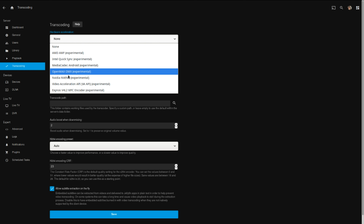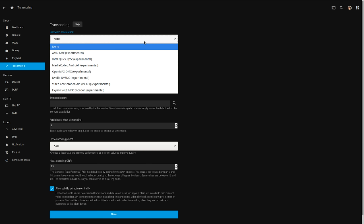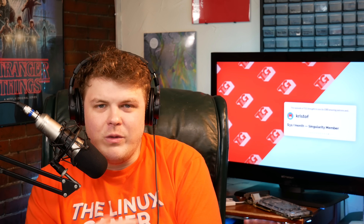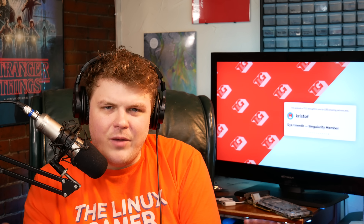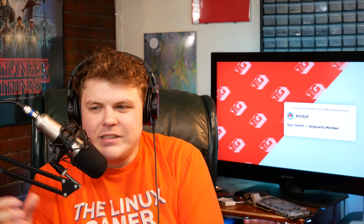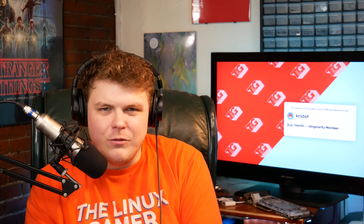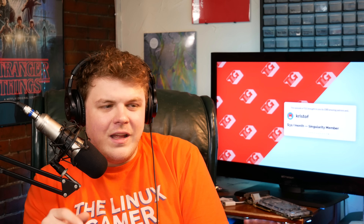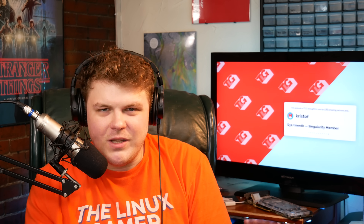Jellyfin also has the ability to enable hardware encoding via multiple different hardware encoders — for example, NVENC. I had issues with some of the files that I've ripped with NVENC; not sure why. Some videos would play, some others wouldn't. So I just went back to the standard, which uses the CPU to re-encode stuff. But I really like the fact that that's there. I'm hoping that I can update my drivers or something and have that just work — that would be really sweet.